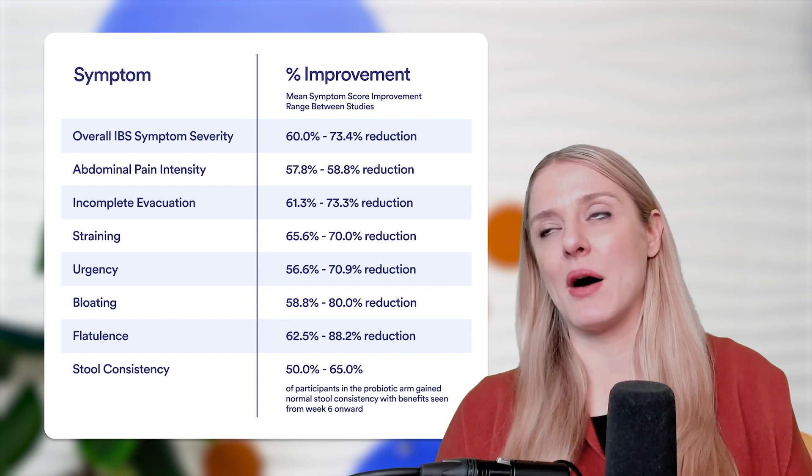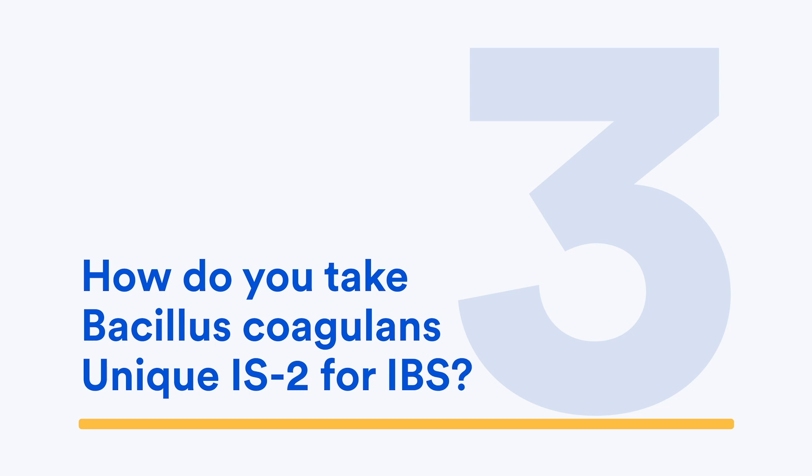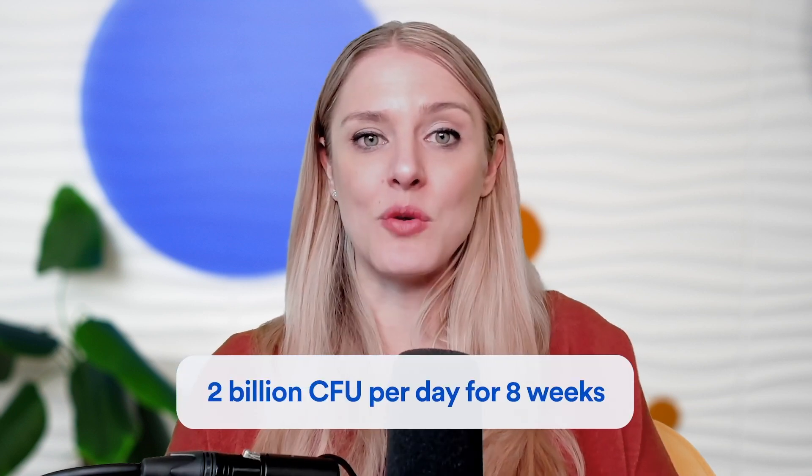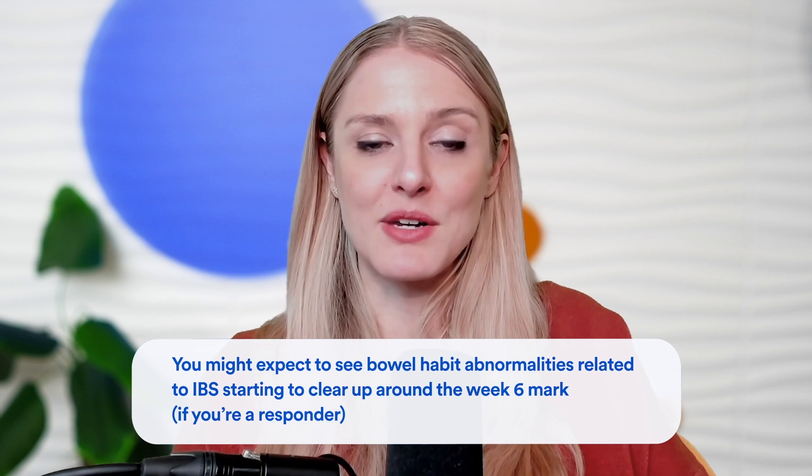Those benefits appear to come about at week six out of an eight-week overall trial. When it comes to how you take Bacillus coagulans unique IS2, both studies used a dose of 2 billion CFU per day given over eight weeks. We would suggest that as the dose and trial duration to see if this probiotic might be right for you, though you might expect to see bowel habit abnormalities related to IBS starting to clear up around the week-six mark if you're a responder.